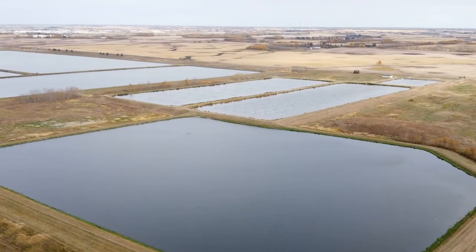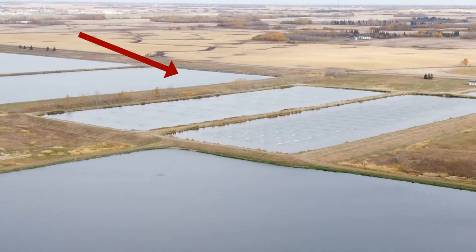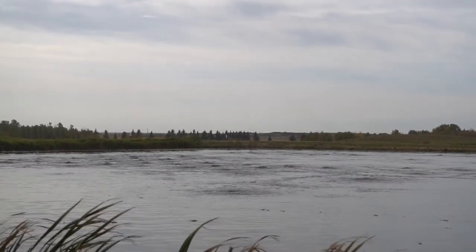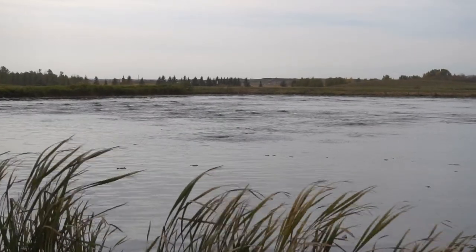Did you know that no chemicals are added to the water to help clean it? Instead, air is added, like bubbles in a big fish tank. The air helps bacteria break down and decompose the biodegradable waste.